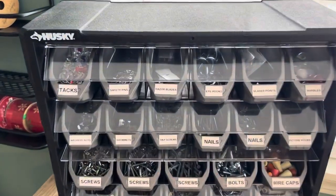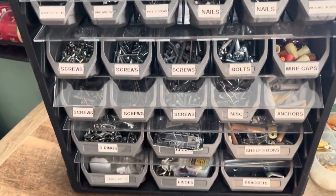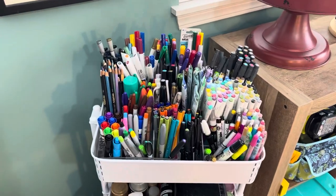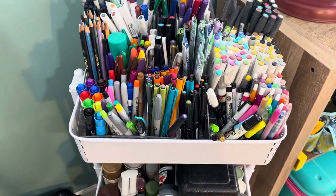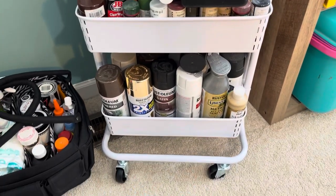This is the little organized hardware holder. Paint brushes. This is where all the markers and the colored pencils and everything sit. My acrylic paint and my colored spray paint.